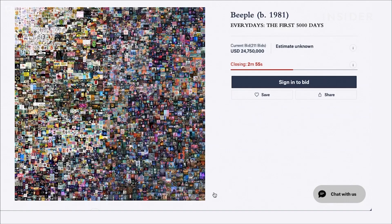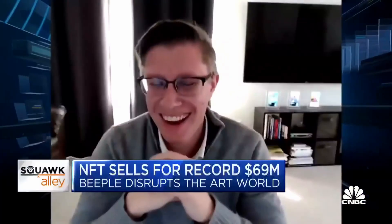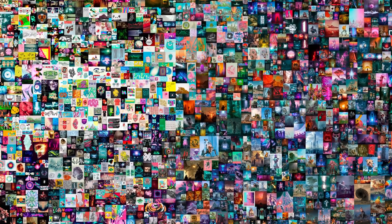By now, most of you have heard that an NFT painting has sold for more than 69 million dollars. This is, of course, a humongous amount of money for what is basically a digital painting that anyone can see on the internet. You can see it online without paying that 69 million dollars. Here it is, in fact. Turns out, he didn't even make a new artwork — he just made a collage of all his existing artworks.